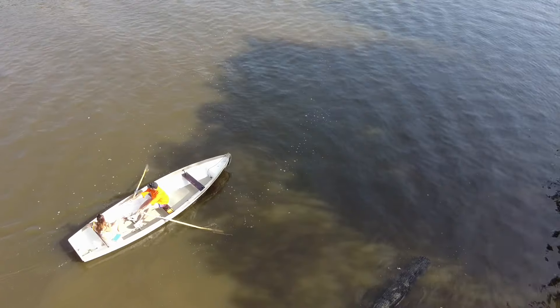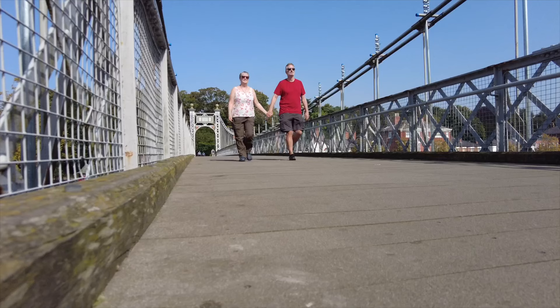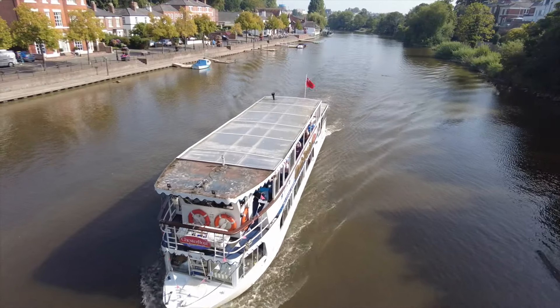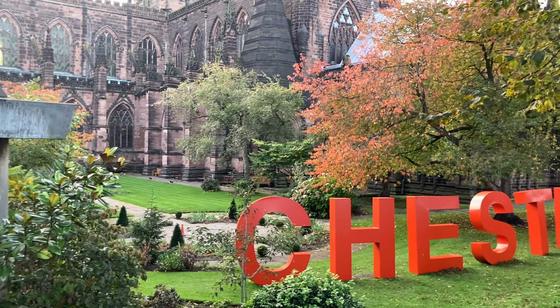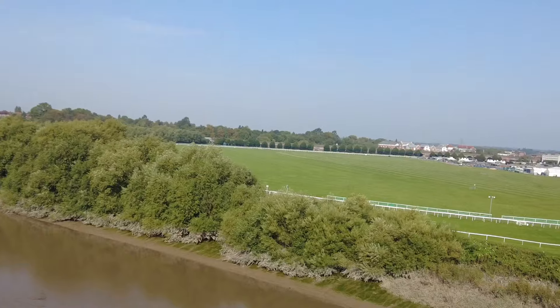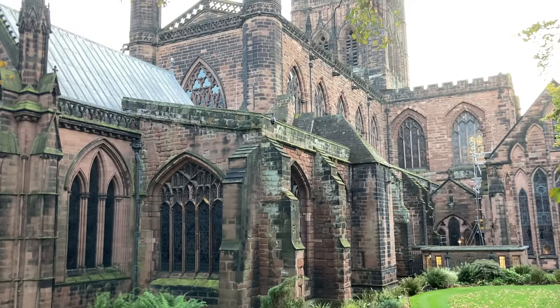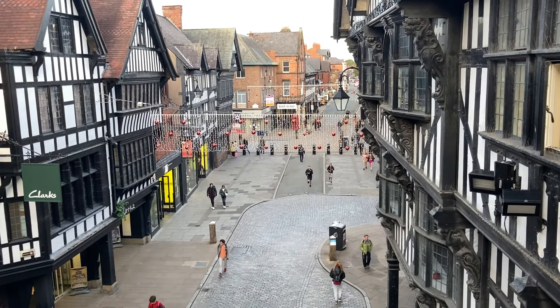We're on the banks of the River Dee in Chester after a lovely peaceful night at our stealth camping location — cost us absolutely nothing. Who says the best things in life aren't free? The sun's shining and boats are sailing up and down the river. Chester is a beautiful cathedral city on the River Dee, very close to the England-Wales border. It has the most complete city walls, the oldest racecourse and the largest Roman amphitheatre in Britain — the cathedral is 1,000 years old.